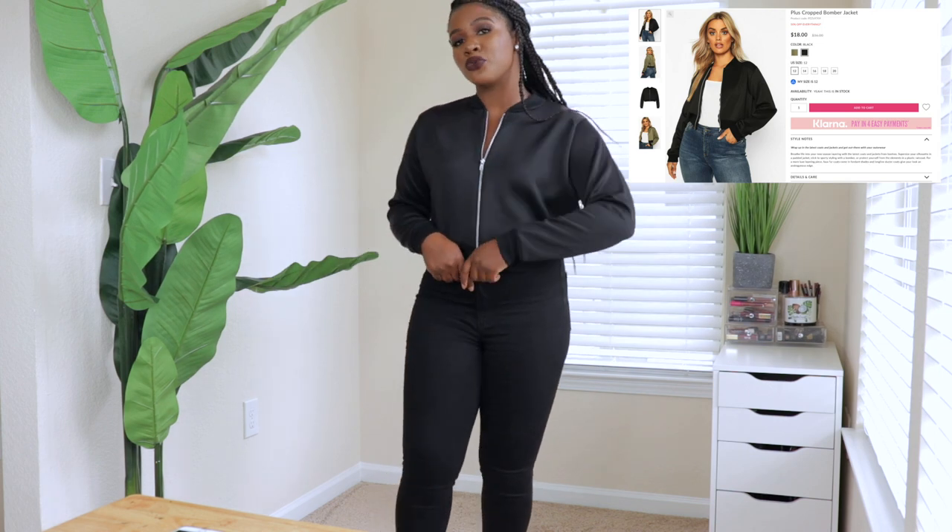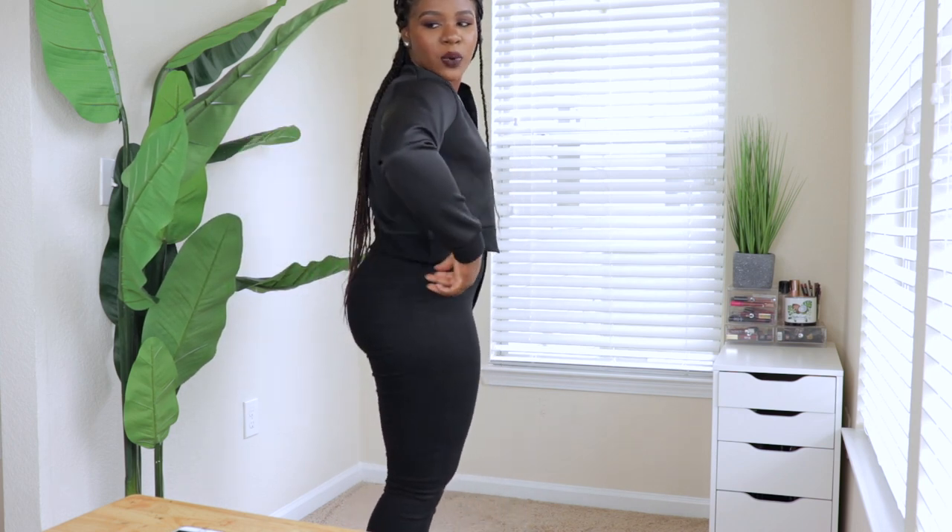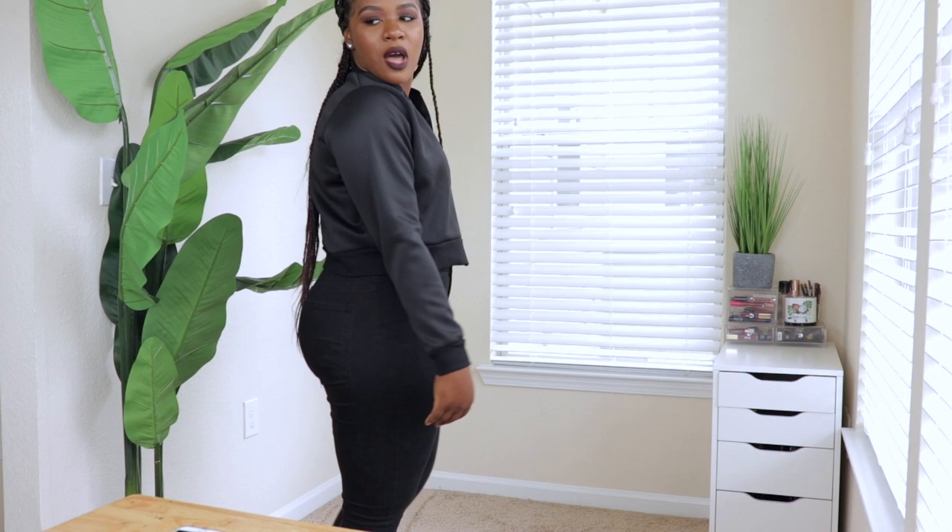The next piece is their bomber jacket. I thought it was really cute because I could wear it with boots, heels, or sneakers. But when I put it on, I will say it feels a little bit cheap — very light and feathery. I thought it would be a bit heavier, so I'm kind of on the fence about whether to keep it. It's a nice short jacket but I'm still undecided.